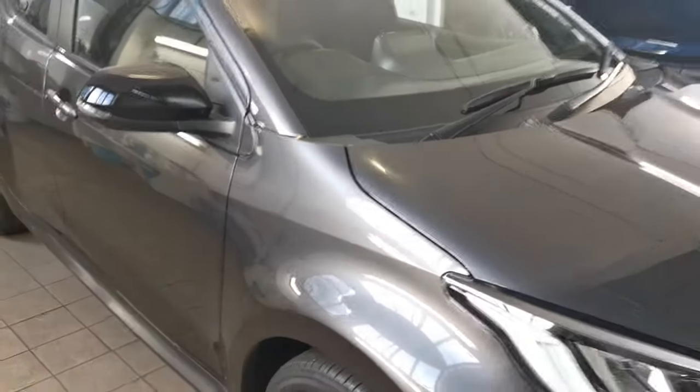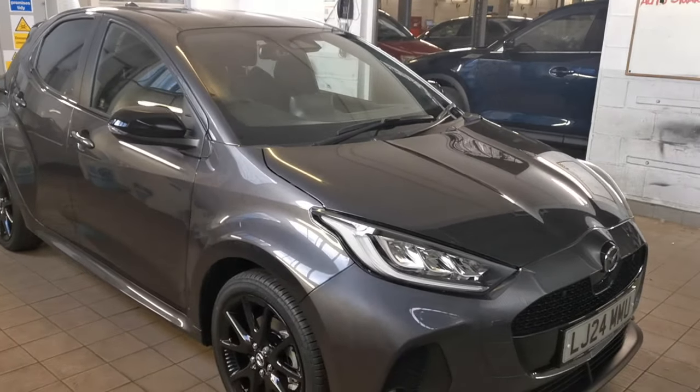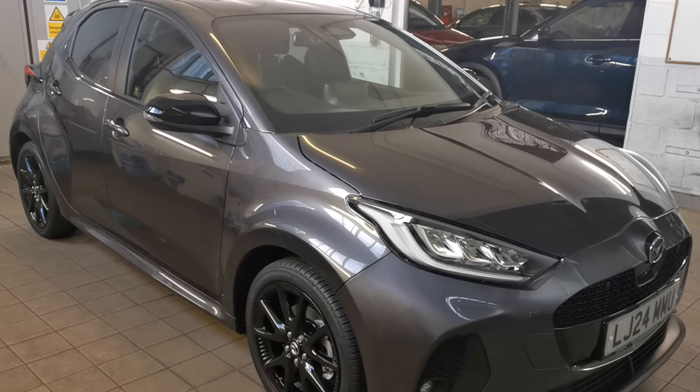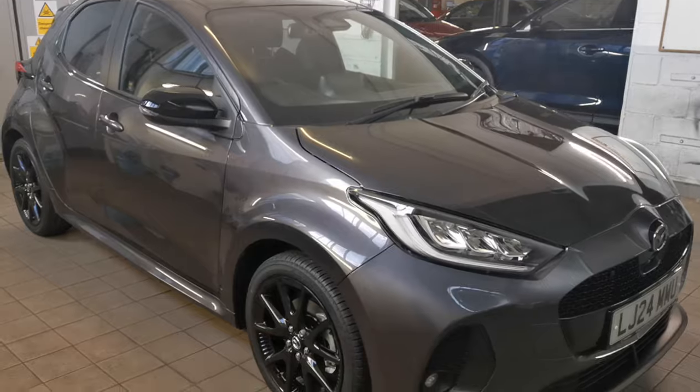TW White & Sons will take any vehicle in part exchange against this car, and will be as competitive as any of the online retailers that advertise on national television — those that wish to buy your car — whilst providing you with exemplary levels of customer service.